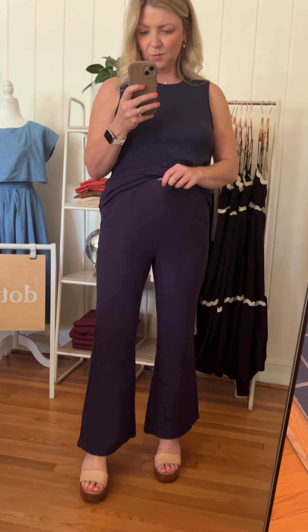The set comes together — both pieces are included — and it has a nice elastic waistband and some little side pockets, and the bottom kind of has like a bit of a flare to it. If you pair it with heels like I have, it's a little bit of like a kick flare.